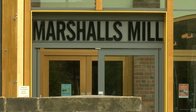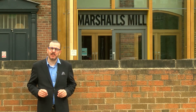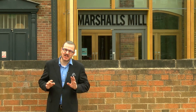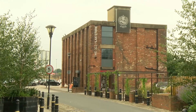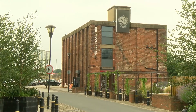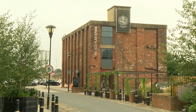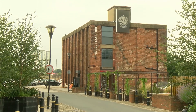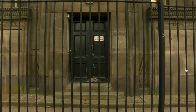Flax spinning pioneer John Marshall moved his business here from Scotland Mill in Adel. He bought a large swathe of land and started building from the late 1790s. What remains today are three mills built between 1815 and 1831, which were initially powered by water but later by steam. The site has been turned into smart offices, with some of the other buildings used for leisure purposes.